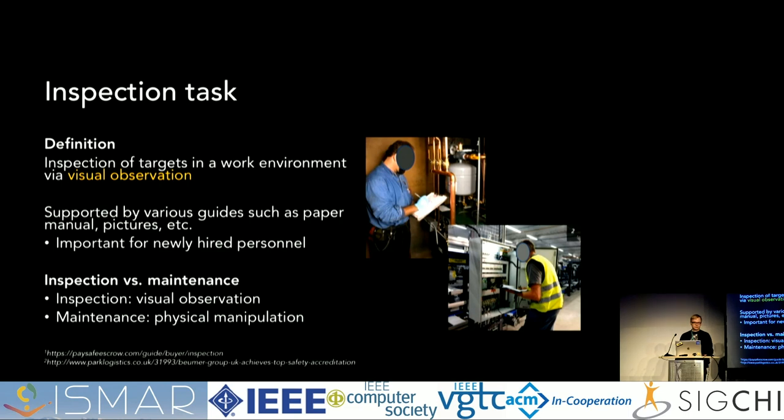First, let's start by defining what inspection is. There can be many different definitions, but based on our collaboration with industry professionals, we define it as a procedural task of inspecting targets in a workplace or work environment via visual observation. This is something often conducted in large factories, server facilities, or similar places, and inspection is often supported by some sort of guide, which typically is a paper manual. These guides are especially important for people who are not familiar with the work environment, such as newly hired inspection personnel.